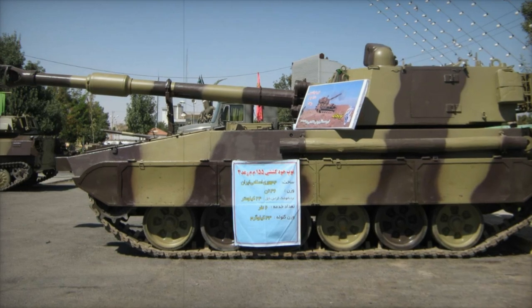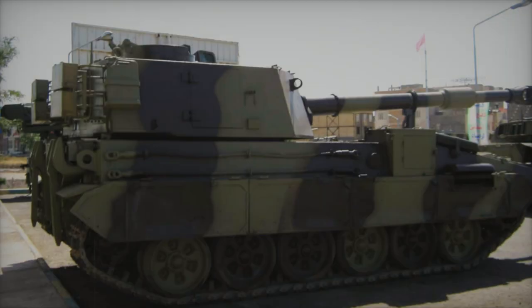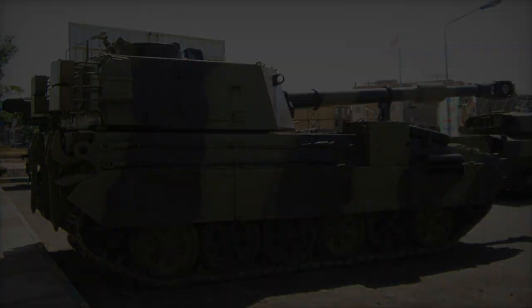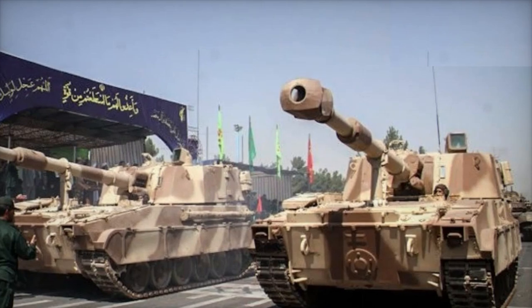Weighing 36,000 kg, the RAD-2M maintains agility while carrying a substantial ammunition load. It measures 9.05 meters in length, 3.38 meters in width, and stands 3.46 meters tall, providing a low profile that enhances protection.